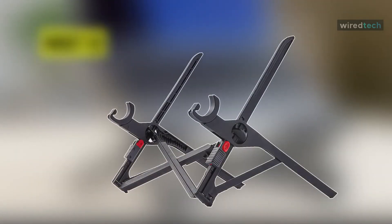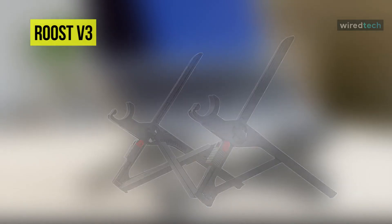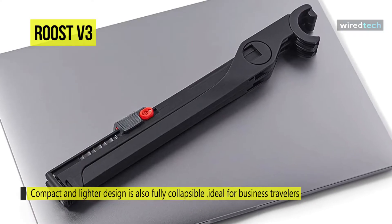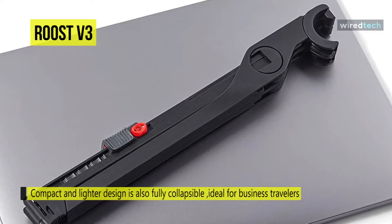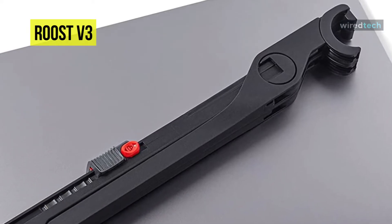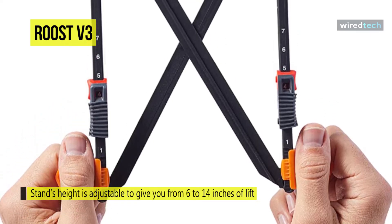Next is the Roost V3. This V3 is a compact and lightweight stand that is fully collapsible, making it ideal for business travelers and corporate presentations. Opened up, it looks like a simpler version of the Sofia and Sam stands without an actual tray for the laptop to sit on. When it's time to pack up, you can collapse it down to 13 inches long and 1.25 inches square, which effortlessly slips into a backpack or briefcase.